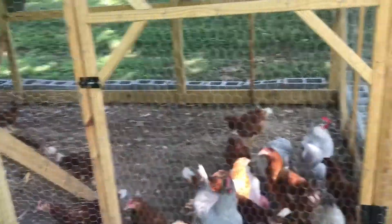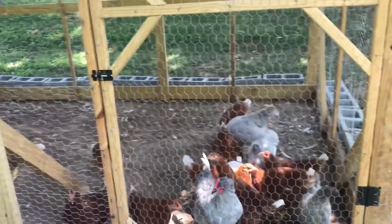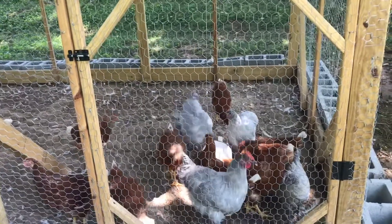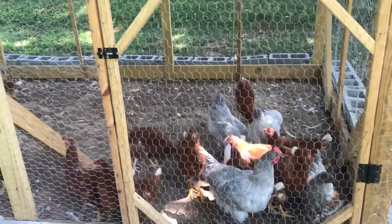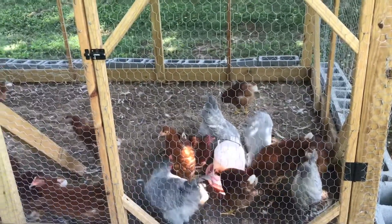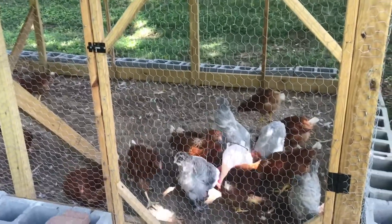Hello and welcome to Angela's Busy Bees Garden and Homestead. Today this is just a quick video. I just want to share with you what's going on here on the homestead. I like to keep you guys updated, and it's also a way that I journal things that are happening or growing on the homestead as well.